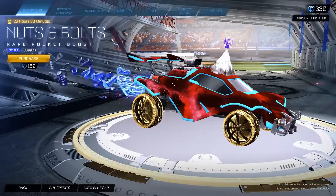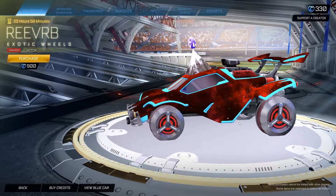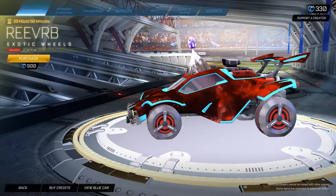Also we have the Reverbs painted Crimson. Never ever was a fan of these wheels. I still think they're terrible — not good looking — but obviously that is just my opinion. You can pick up the Crimson one for 900 credits.